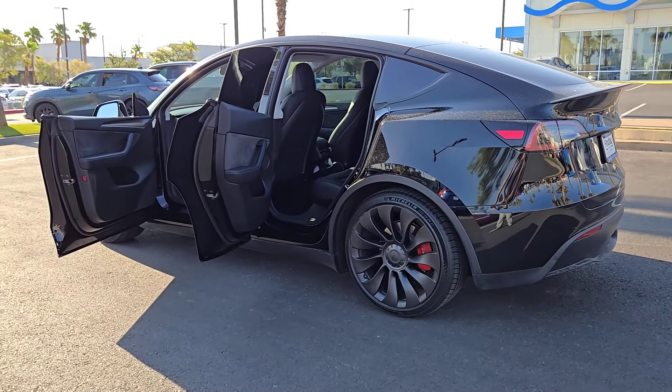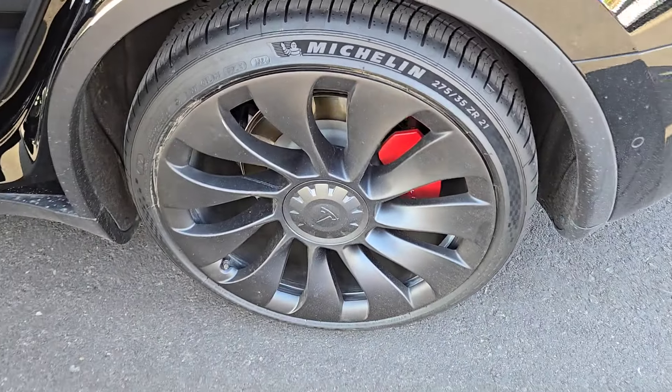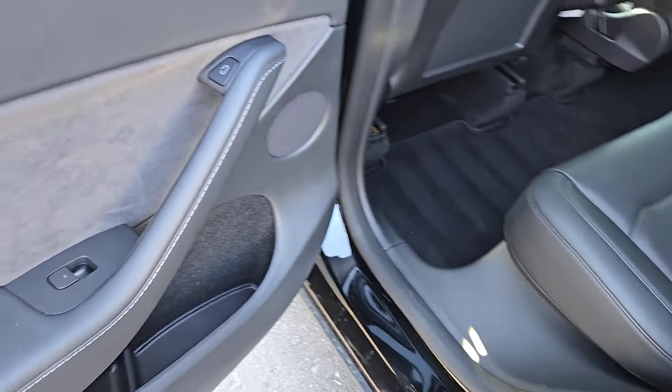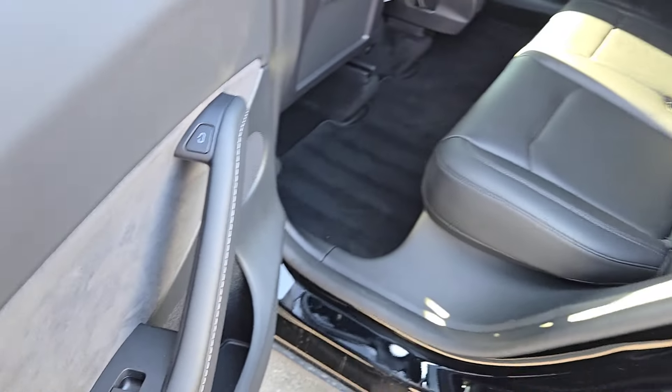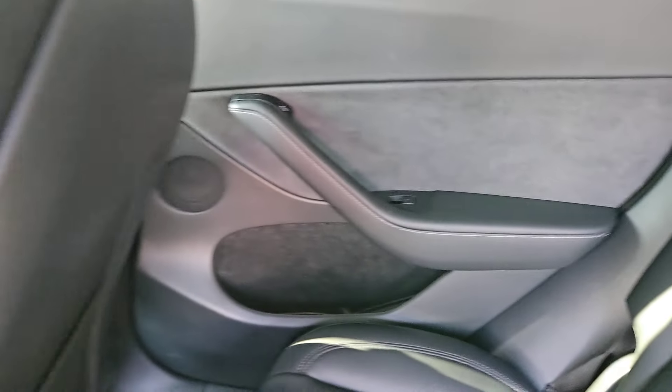These are just some of the great options this vehicle comes with: pre-collision system, backup camera, woodgrain interior trim, heated rear seat, dual-zone AC, blind spot monitor, leather steering wheel, auto-dimming rear-view mirror, tire pressure monitoring system, and floor mats.